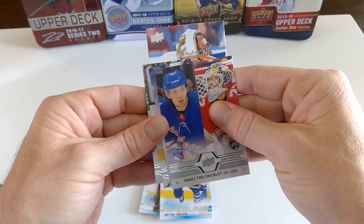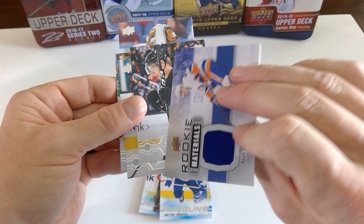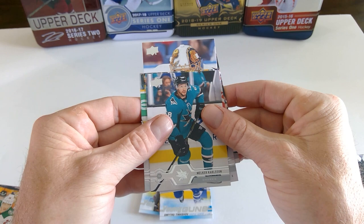Carter Hutton. I think we have a jersey card in here. Yeah — the other Series 2 checklist with Artemi Panarin and Sergei Bobrovsky, former Columbus Blue Jackets. It's a Rookie Materials of Noah Dobson! I like that — always loved the Rookie Materials. Wow, this box was just fantastic. Timo Meier. And Melker Karlsson.